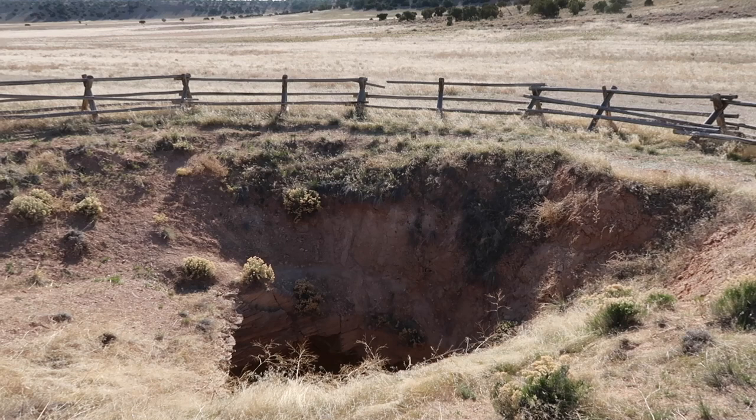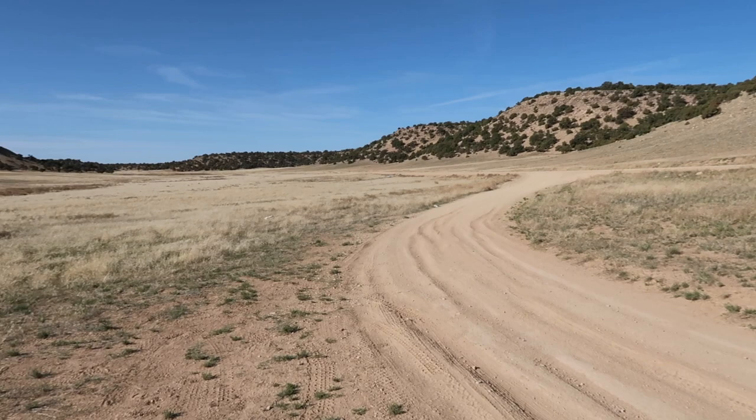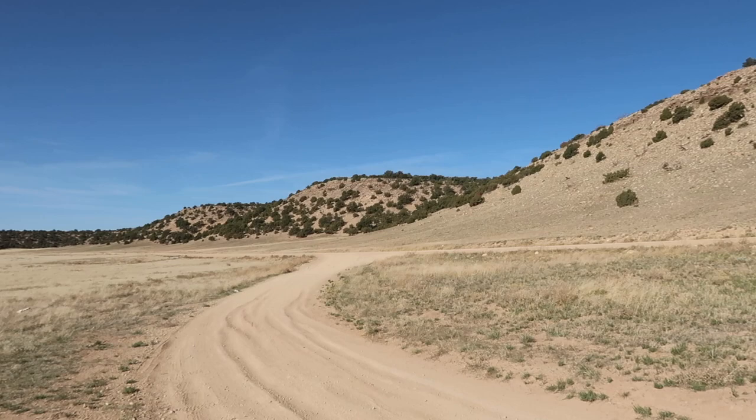They've got it all fenced off but there is a sinkhole — it's way, way, way down there. And just some more footage that shows you just how beautiful this country is out here.